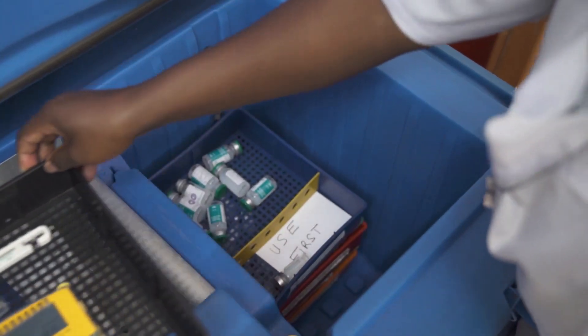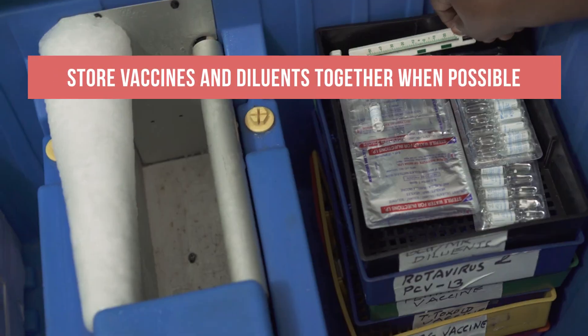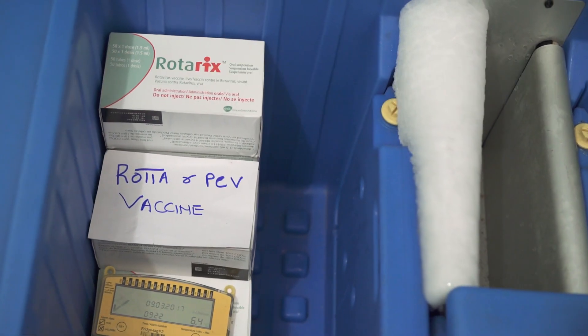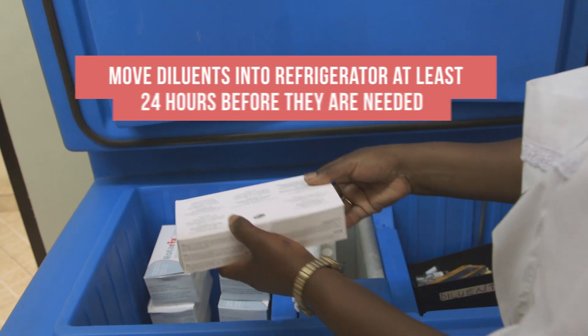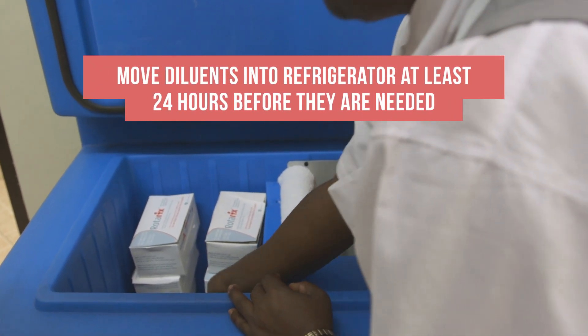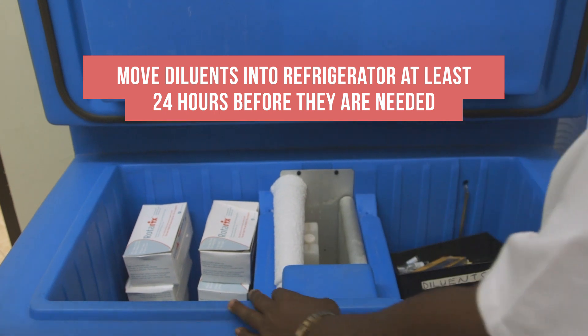Vaccines and their diluents should be stored in the refrigerator together whenever possible. If there is inadequate space to keep diluents there, you may move the diluents into the refrigerator at least 24 hours before they are needed so they are cooled.